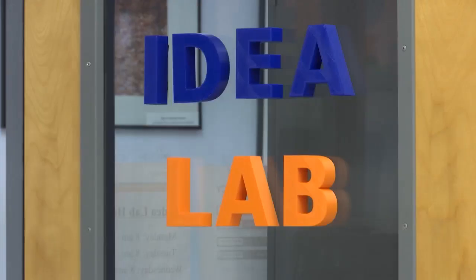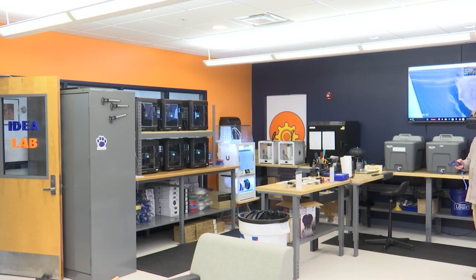With the way that the world is going, additive manufacturing is becoming more prevalent within the industry, and really showcasing what technology can do with additive manufacturing over subtractive manufacturing is a great benefit to these companies to help streamline the process of developing products. The campus currently has 13 different 3D printers for several industries.